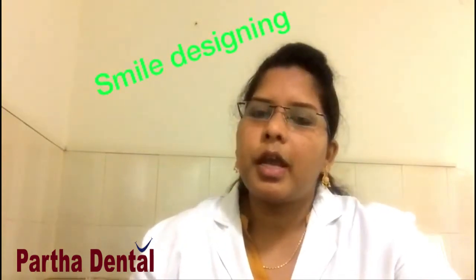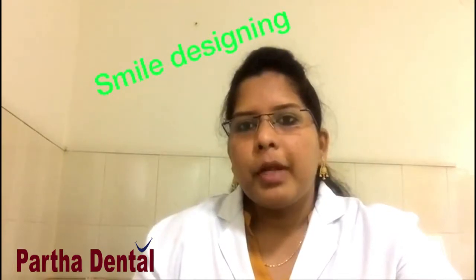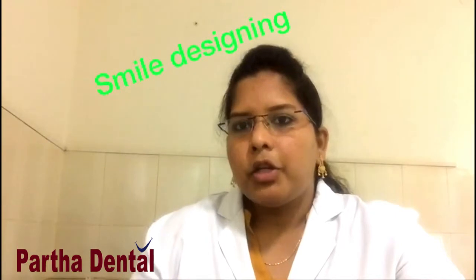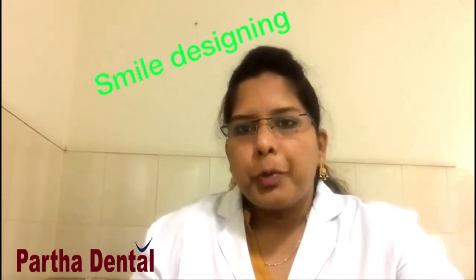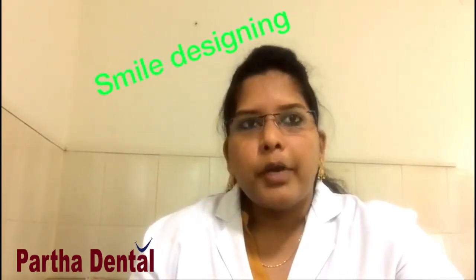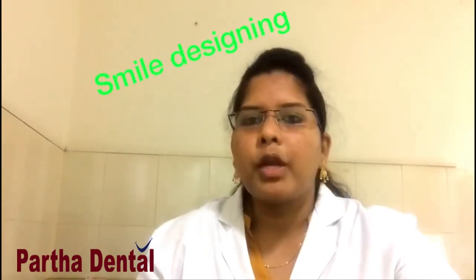Smile designing can be done for patients aged 10 years up to 60 years. Both male and female persons can go for the smile designing treatment. Another advantage of smile designing is that it takes very little time. Those persons who cannot spend much time for treatment but want to improve their smile can opt for this treatment.